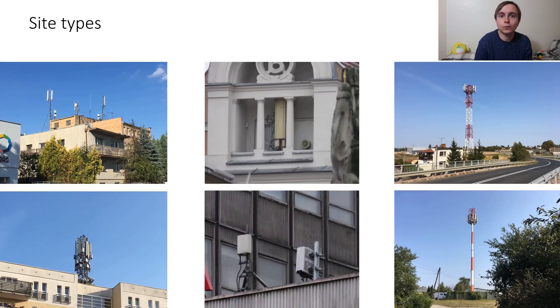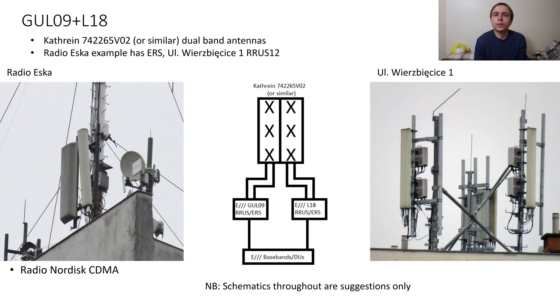PLUS have all the usual range of site locations and types you would find in a typical country, from lattice towers to poles to hidden installations to microcells to various different types of rooftop installation. Now let's look at the sites. Starting with the GUL09 plus L18 sites, which were by far the most common that we saw — the first are in central Poznan and these use Kathrein 742265 VO2 antennas.